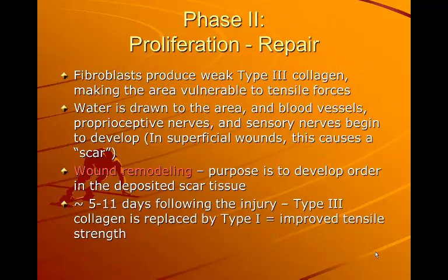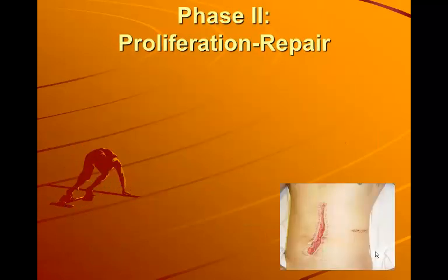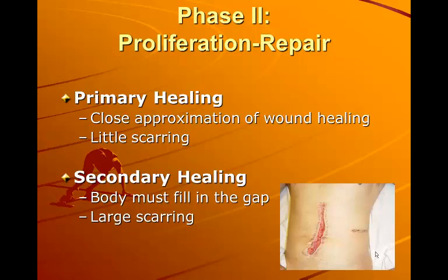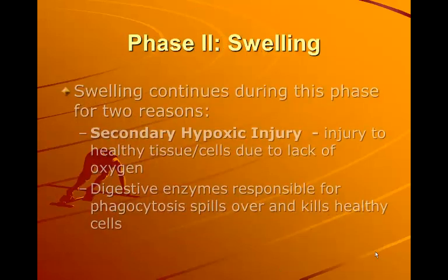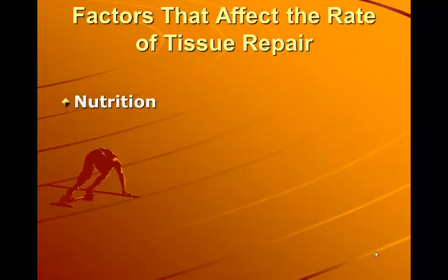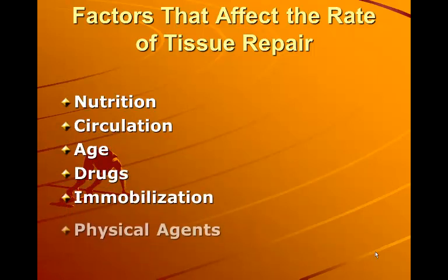Around 5 to 11 days following the injury, type 3 collagen, which is weak, is replaced by type 1, which has increased tensile strength. Primary healing involves close approximation of wound edges and little scarring. In secondary healing, the body must fill in the gap and there is larger scarring. Swelling continues during this phase for two reasons: secondary hypoxic injury — injury to healthy tissue due to lack of oxygen from increased fluid — and digestive enzymes responsible for phagocytosis spilling over and killing healthy cells. Factors affecting the rate of tissue repair include nutrition, circulation, age, drugs, immobilization, and physical agents.